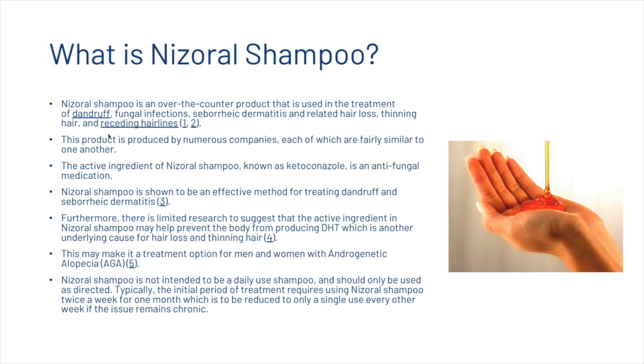Nizoral shampoo is an over-the-counter product used in the treatment of dandruff, fungal infections, seborrheic dermatitis and related hair loss, thinning hair, and receding hairlines. This product is produced by numerous companies, each of which are fairly similar to one another.